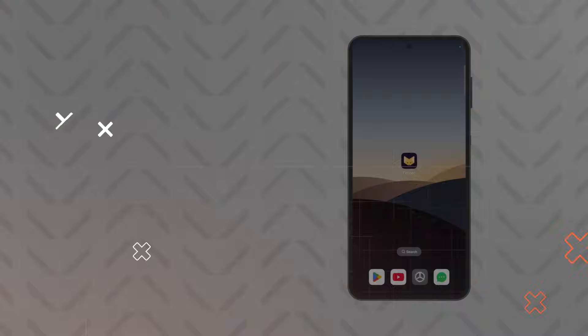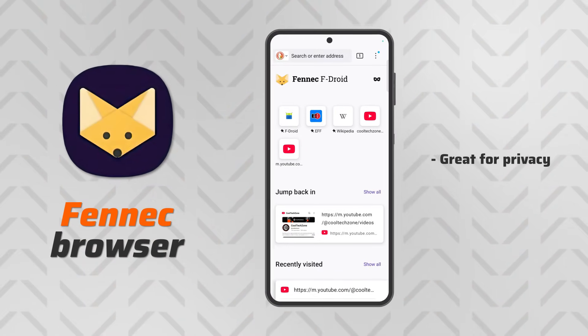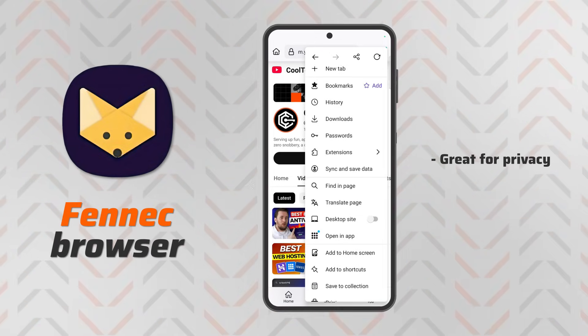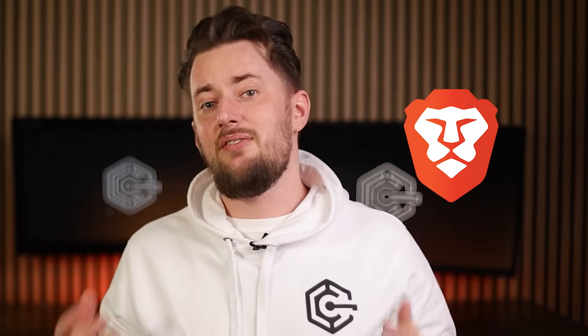Another popular Firefox fork is Fennec, which you can find on F-Droid. It adds uBlock Origin to the browser, but it is very bare-bones with proprietary Mozilla bits removed. It's a bit more privacy friendly this way, but I'd still say that if you want maximum privacy, Brave is a better choice.